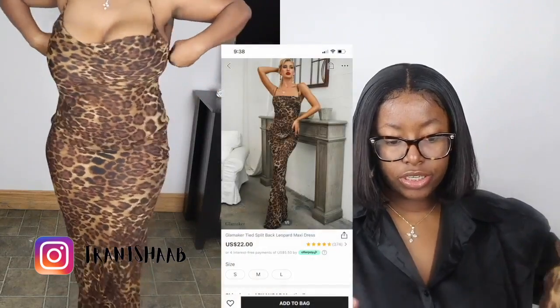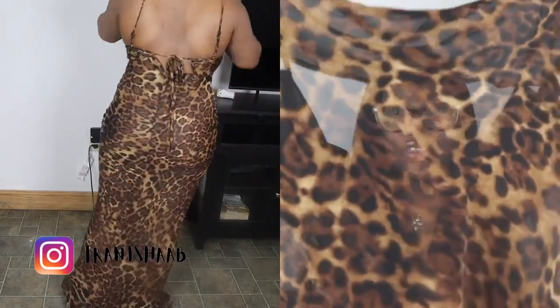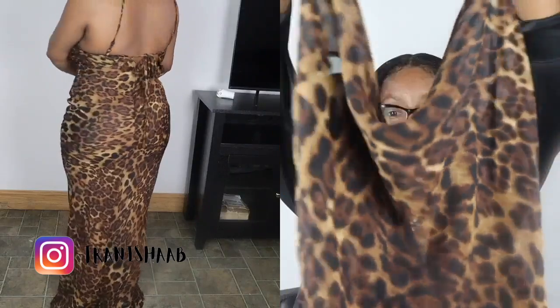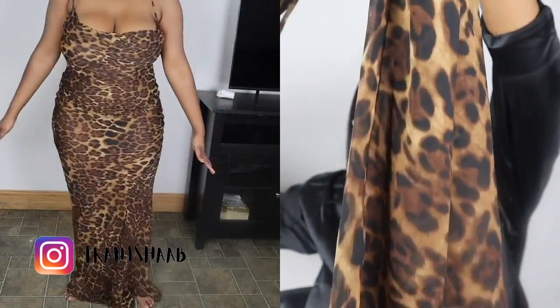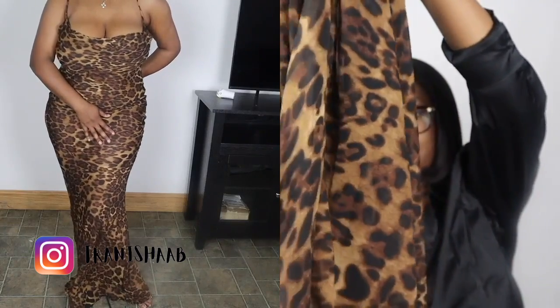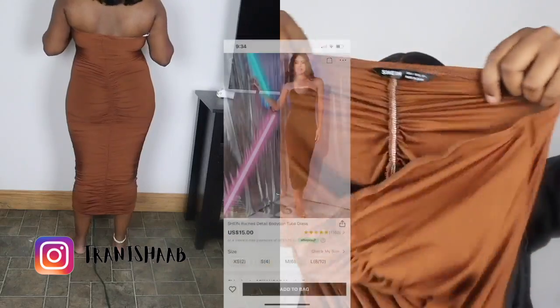I had this in my cart for probably two months — I just kept not getting it. It was so freaking cute. Y'all, it's so freaking cute.